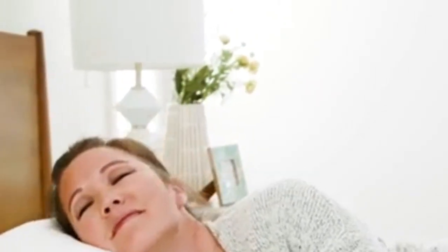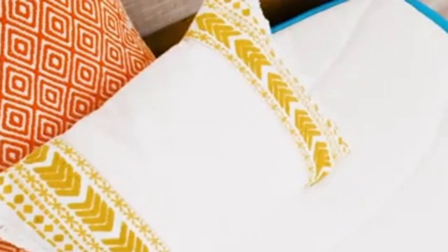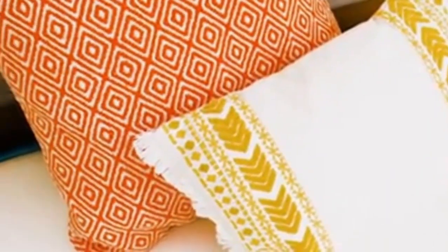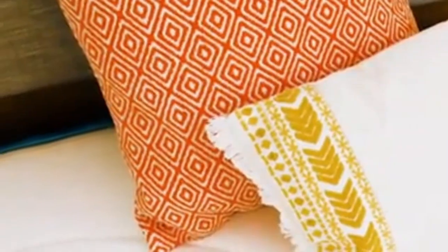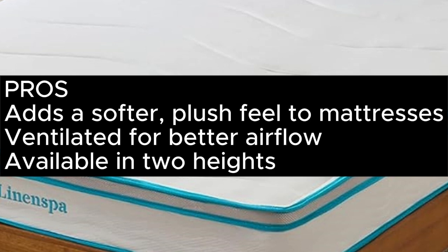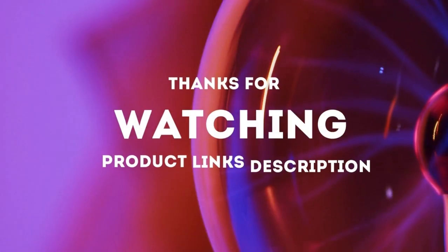It's available in 2 or 3-inch heights, so you can choose how much you want to change the feel of your mattress, and purchasing a cover is optional, though it will drive up the price slightly. Pros: adds a softer, plush feel; ventilated for better airflow; available in 2 heights. Cons: cover costs extra. Thanks for watching.